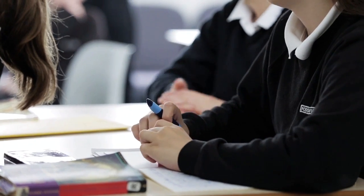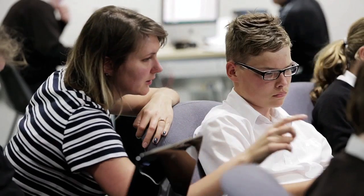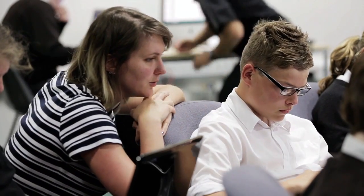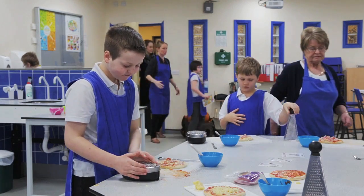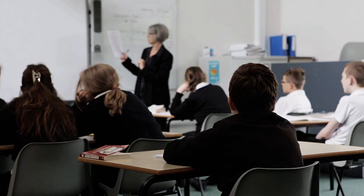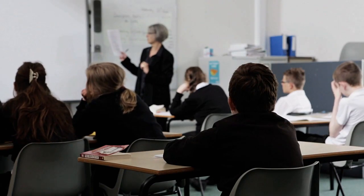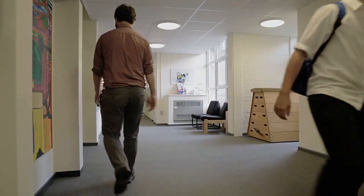Foss Way School caters exclusively for pupils with a statement of special educational needs who, for a variety of reasons, find it difficult to be successful within mainstream schools as full-time pupils. The school currently provides a safe and caring environment for around 180 students aged from 3 to 19 years.